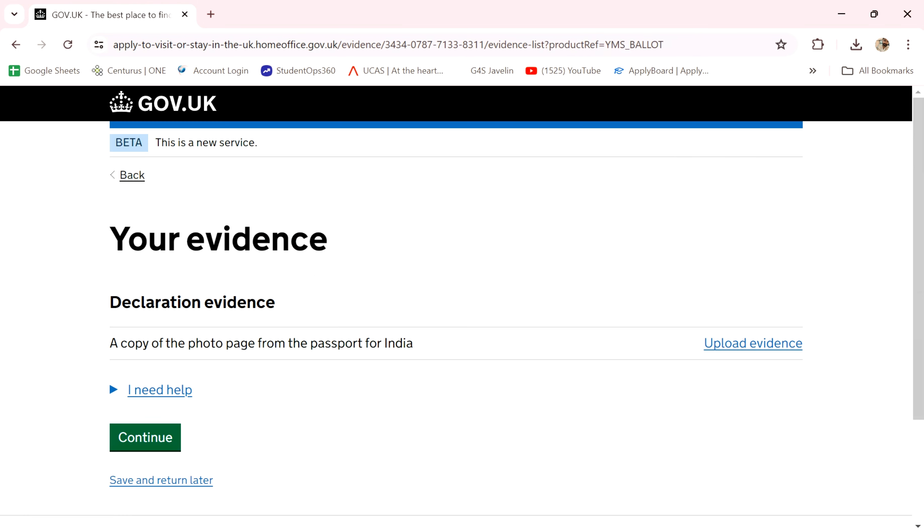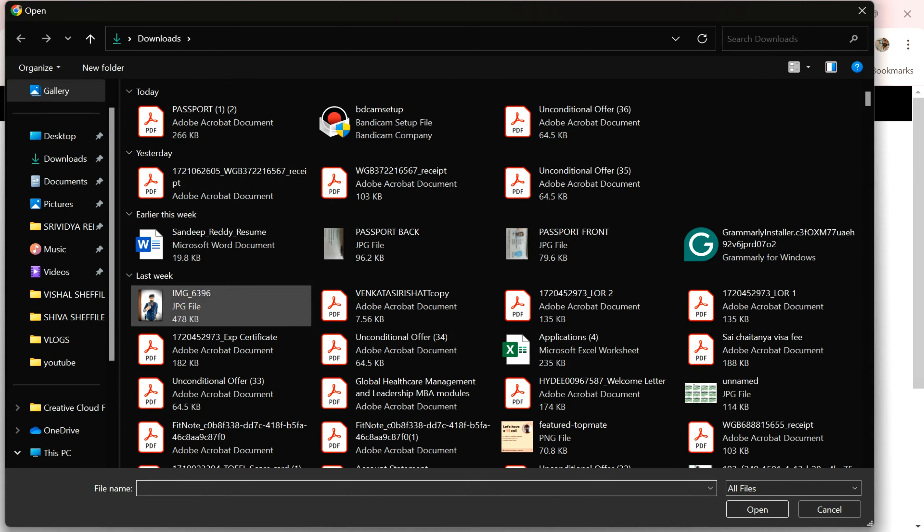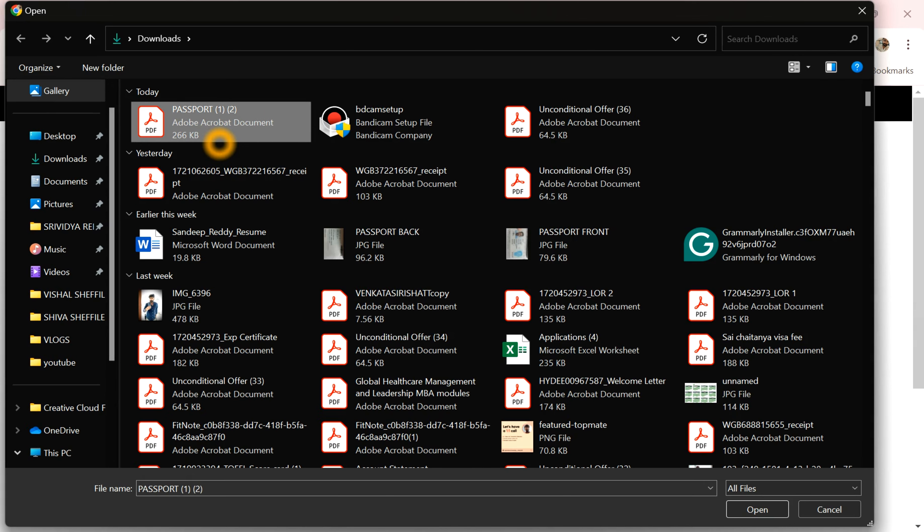Evidence upload — evidence, choose file, so you can get the passport.